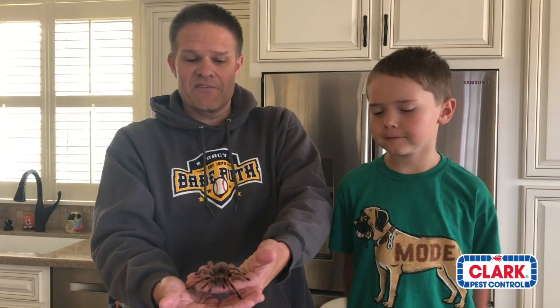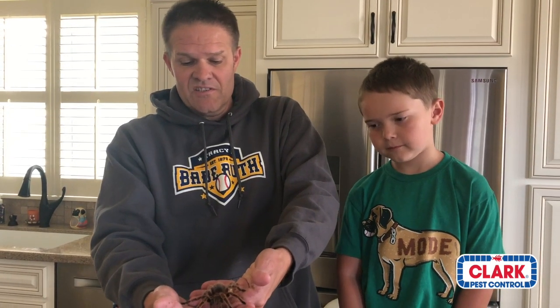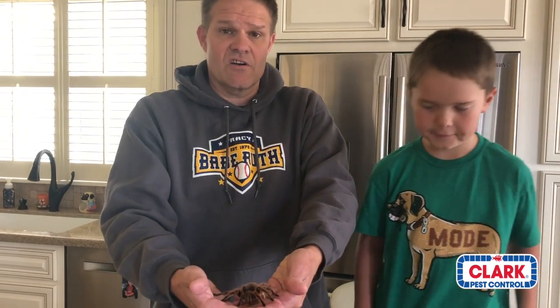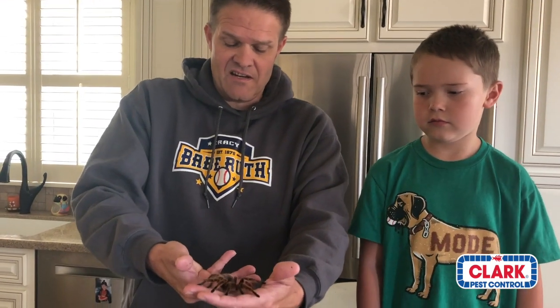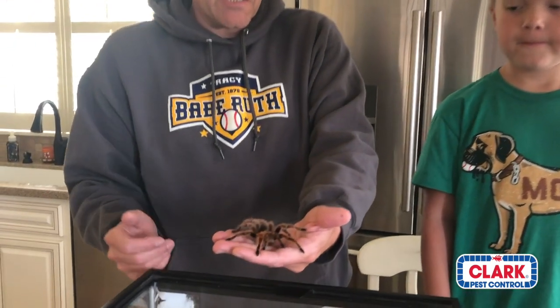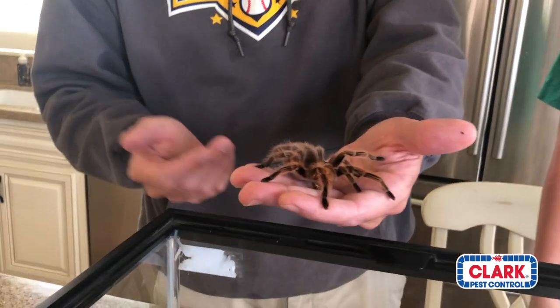Some are more prolific flickers than others, and this is one of them. Their aggression is considered docile-skittish — the skittish part means when they get a little scared they start flicking those urticating hairs. You can take a look and see how calm she is — go ahead and put your hand out, Dylan.